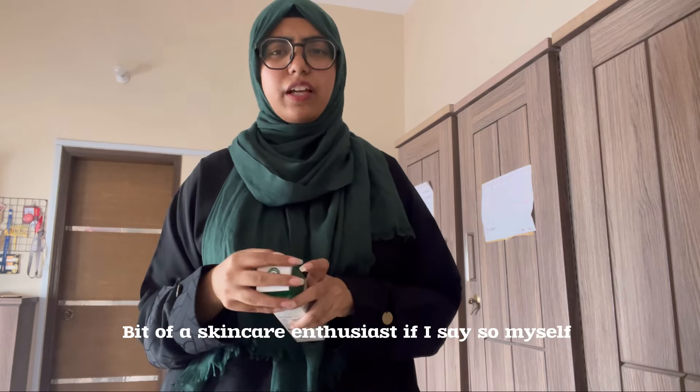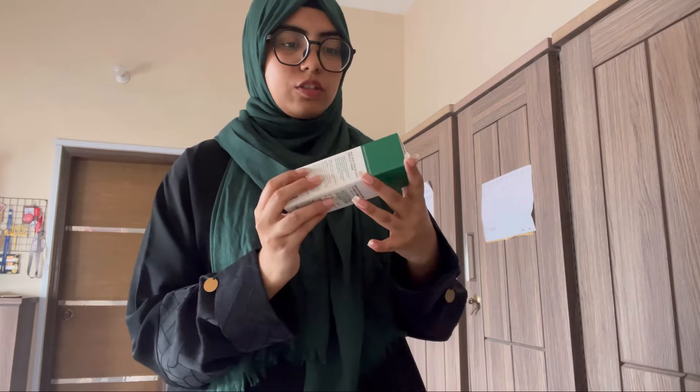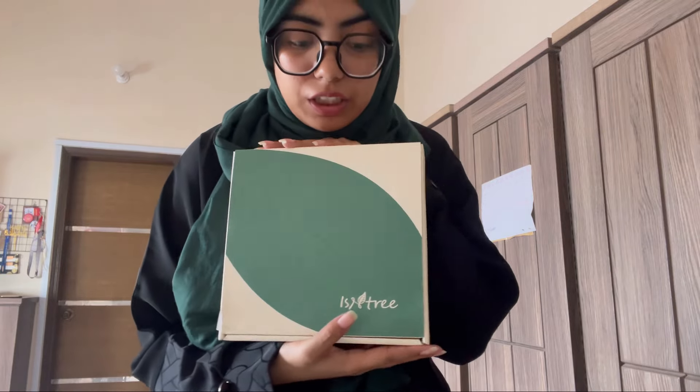The first one is the Some By Mi AHA BHA PHA toner — it's coming up for review. I genuinely like this product, I've used it before. I already use other active ingredients in my skincare so I know how well it works, meaning the review will be genuine.